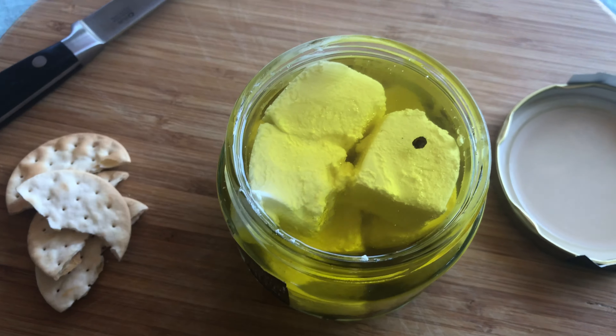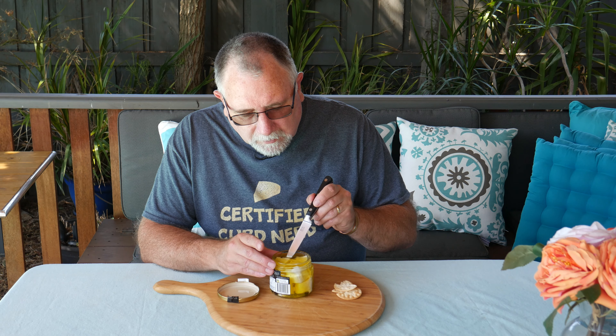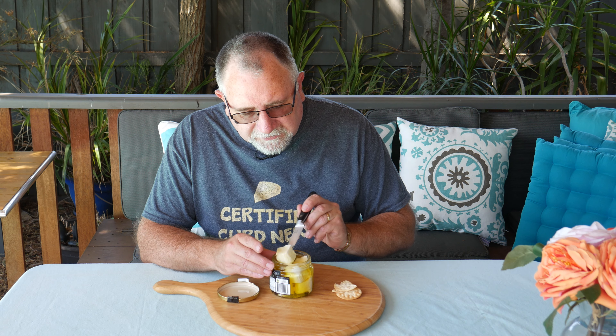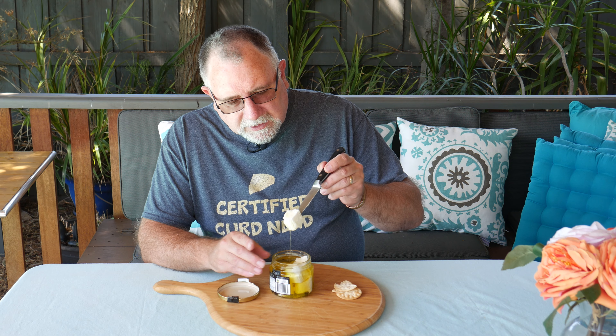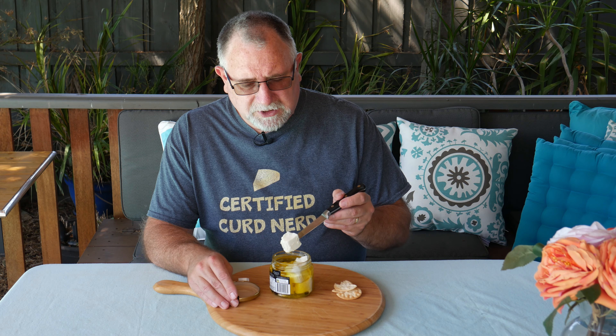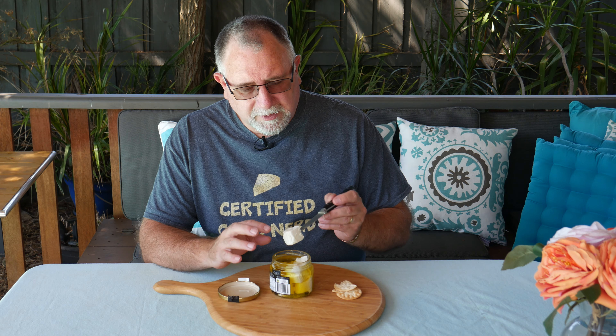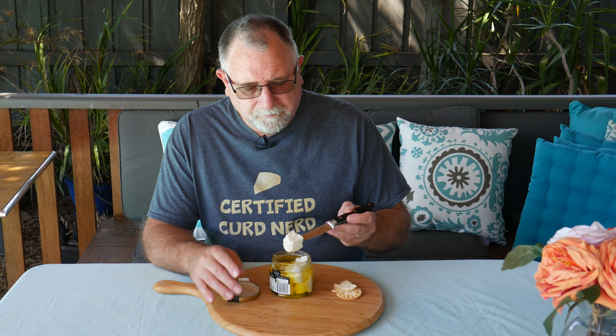Just cutting the plastic bits from the lid — and there we go, lid came off okay, that wasn't too hard. As you can see, there's some oil on top and a peppercorn floating there. There's the goat's cheese — it's gonna be a little bit messy, but okay, let's fish one of these beauties out.